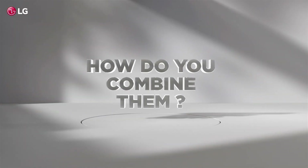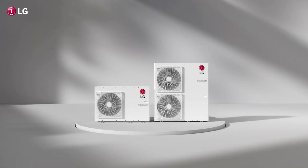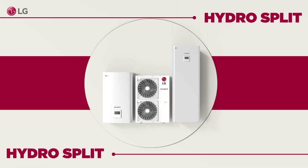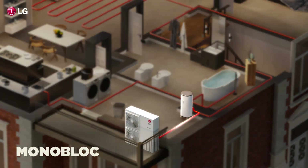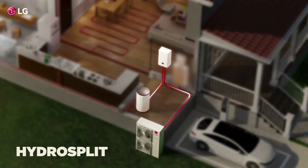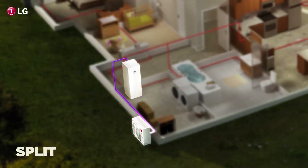LG Therma-V offers a wide range of products to meet various needs, including monoblock, split, hydrosplit, and water heater options. Monoblock is a plug-and-play solution, while hydrosplit connects water piping to the indoor unit. The split system features separate indoor and outdoor units connected by refrigerant piping.